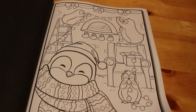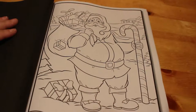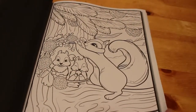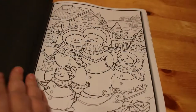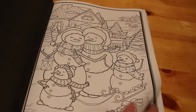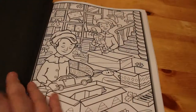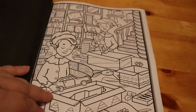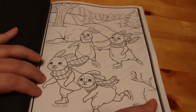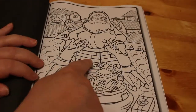Santa again. Squirrels — so cute. I wouldn't say that was particularly Christmas, you know. Some snowmen.